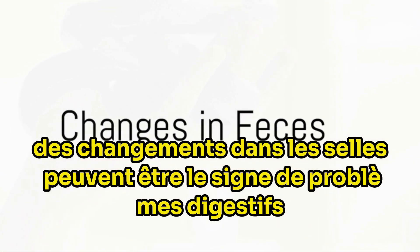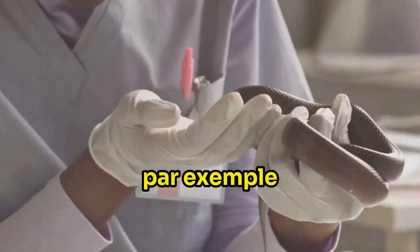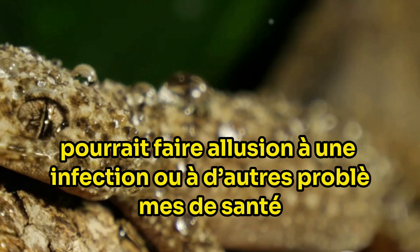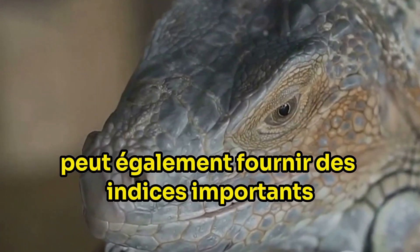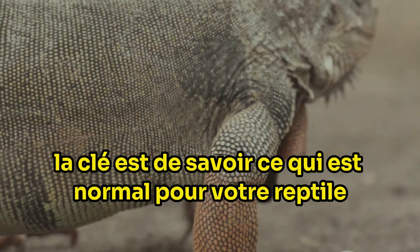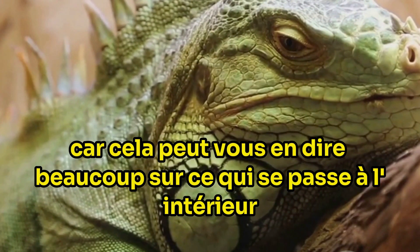Fourthly, changes in feces can be a sign of digestive issues. Variations in colour, consistency or frequency can indicate a problem. Feces that are consistently too soft or too hard might suggest a dietary issue or dehydration. Unusual colours such as bright green or white could hint at an infection or other health concerns. The frequency of bowel movements can also provide important clues — if your reptile is passing waste more or less often than usual, it may be a sign of digestive problems. A healthy digestive system is vital for your reptile's overall well-being.